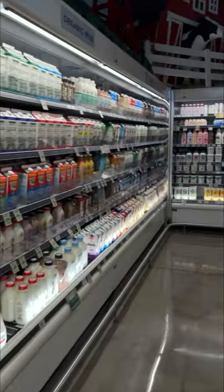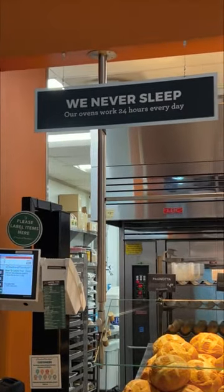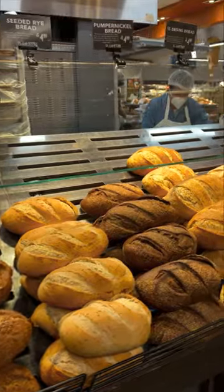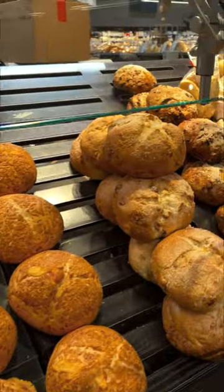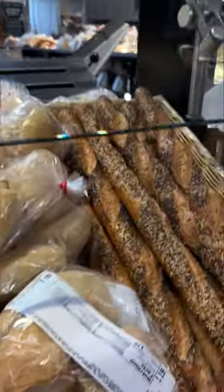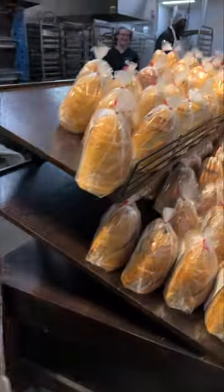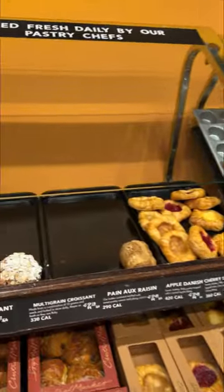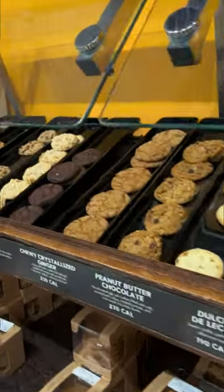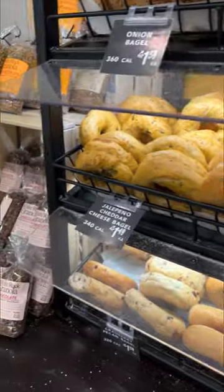Now we're moving on to dairy. I was pretty impressed with this particular Central Market. The bakery — we have never bought bread from their bakery before and we don't know why; we just haven't. It all looks so good. Even my son was impressed, and he's not very easily impressed with breads because he can't have any gluten. I really wanted that one. They have baked goods — we've bought baked goods from here before, very very good. They have sliced breads, muffins, pastries, croissants, and cookies; they're all absolutely delicious. We haven't had the bagels, but I would love them — look how nice they look, those are some good-looking bagels.